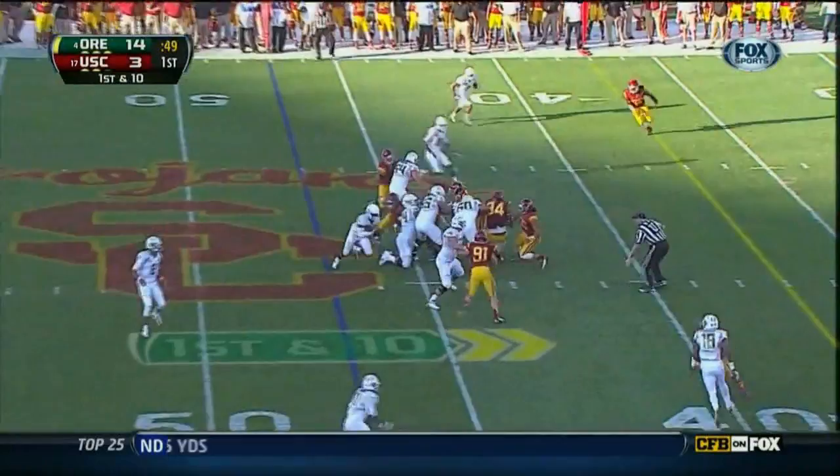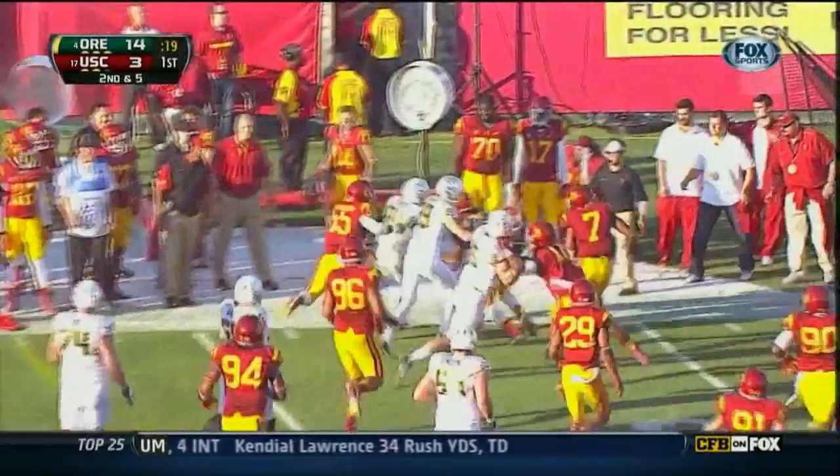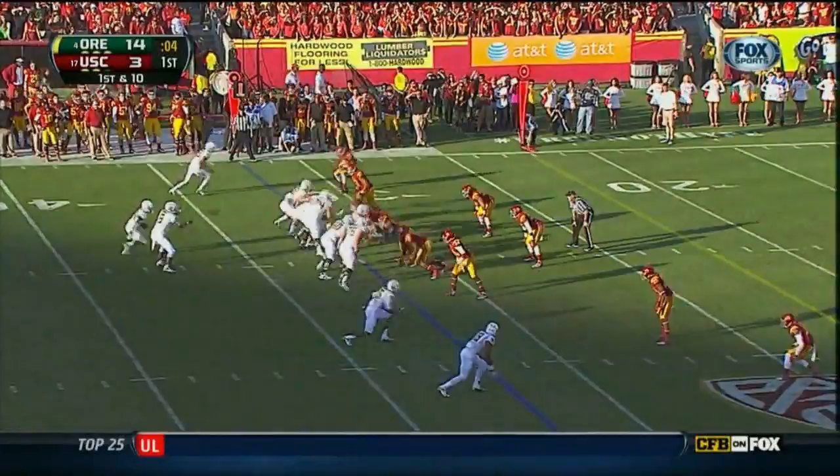Second down and five as we come to the end of the first quarter. The pitch — first down. Practice full speed every day. First down and 10 at the 32. Now Mariota running left to the sideline.